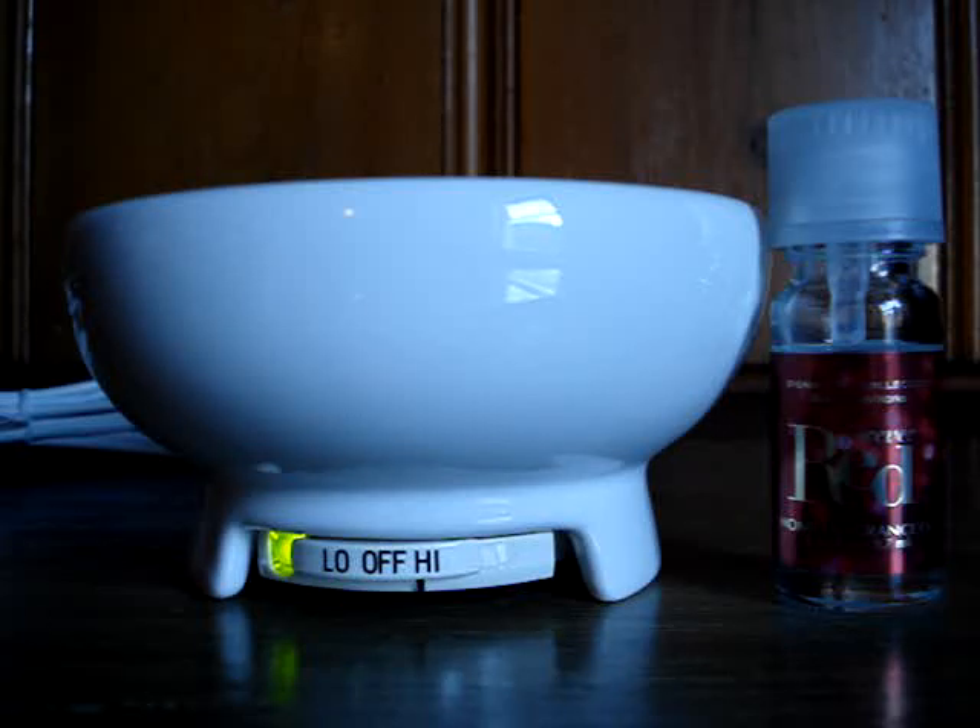As you can see, this is a nice, sleek, little, cute warmer found at Bath & Body Works. You can get them for $20.